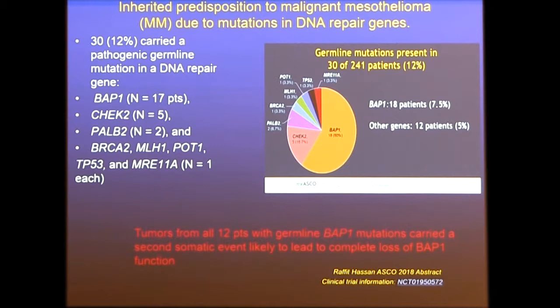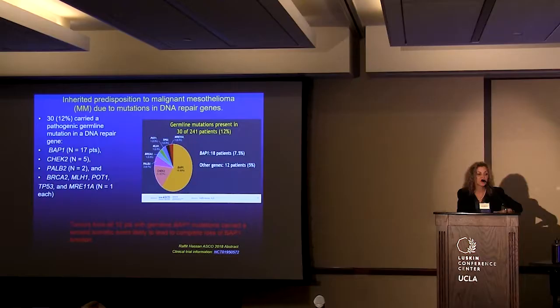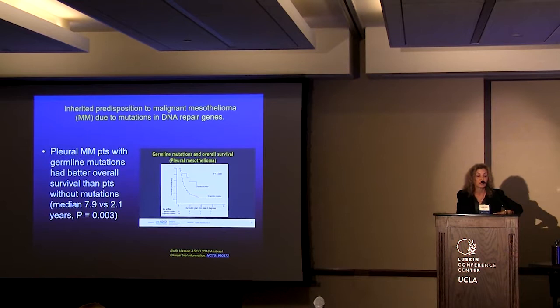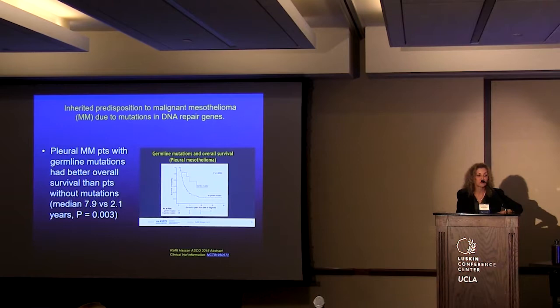What was also interesting is that tumors from all 12 patients with germline BAP1 mutations carried a second somatic event that led to complete loss of BAP1 function. Even more interesting, when they looked at survival, patients with germline mutations had a much better overall survival — median survival was 7.9 versus 2.1 years.